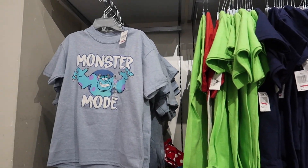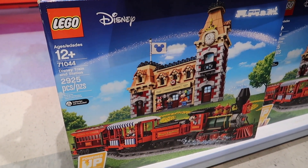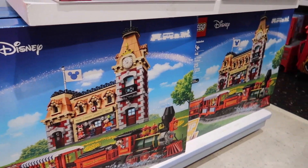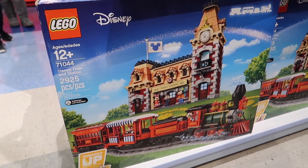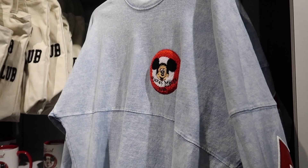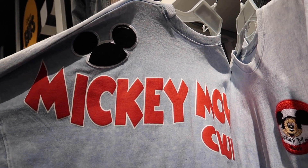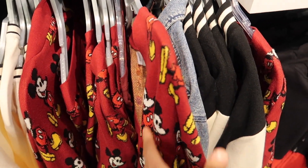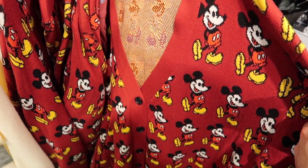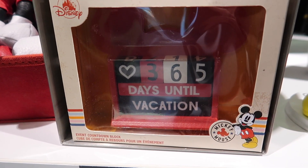They have the Disneyland Train Station Lego set — I wish it was discounted, but unfortunately it's $329. This isn't on sale, but I've seen this Mickey Mouse Club spirit jersey in other Disney stores and I really like it — it's fuzzy on the front. They also have something that looks like a knockoff version of the Gucci sweater Disney makes, and a countdown to your vacation display.